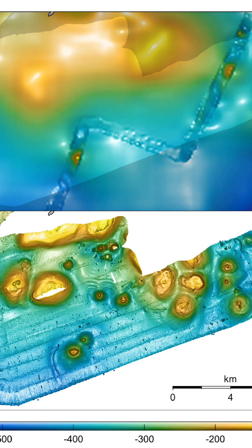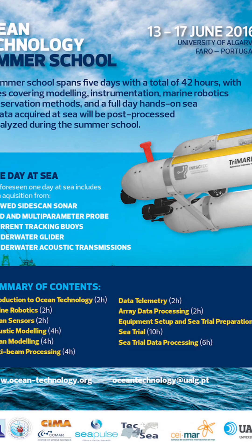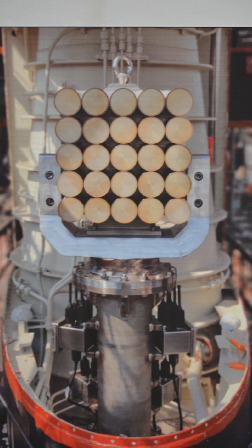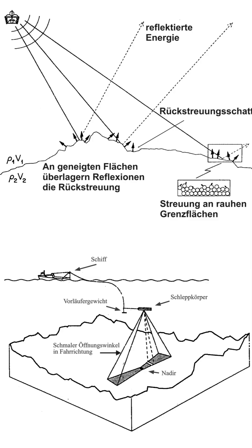What is sonar? Sonar stands for sound navigation and ranging. It's a technology used to detect objects underwater and measure distances by using sound waves. It's mostly used in submarines, ships, and underwater exploration.